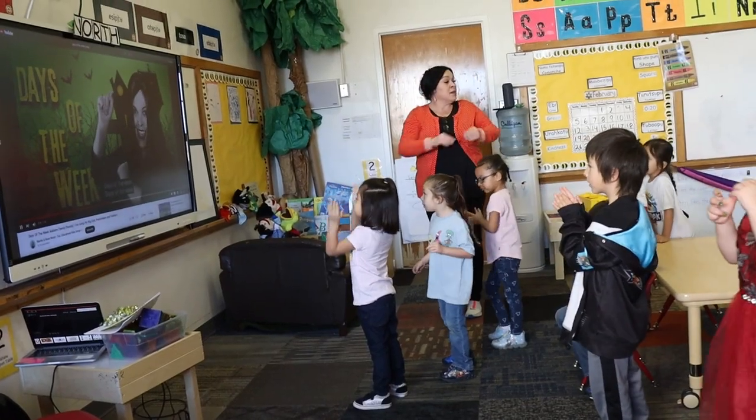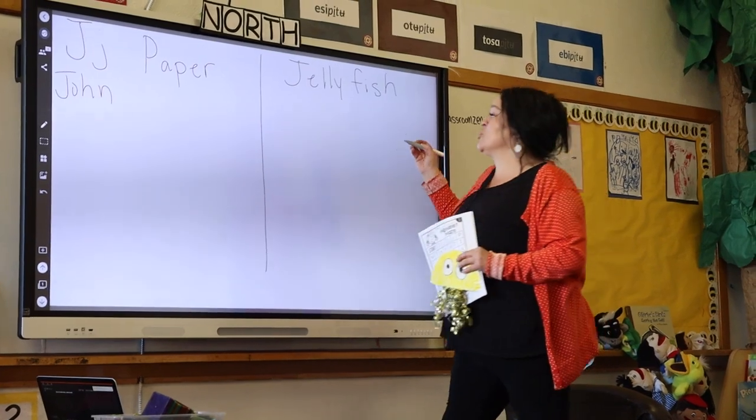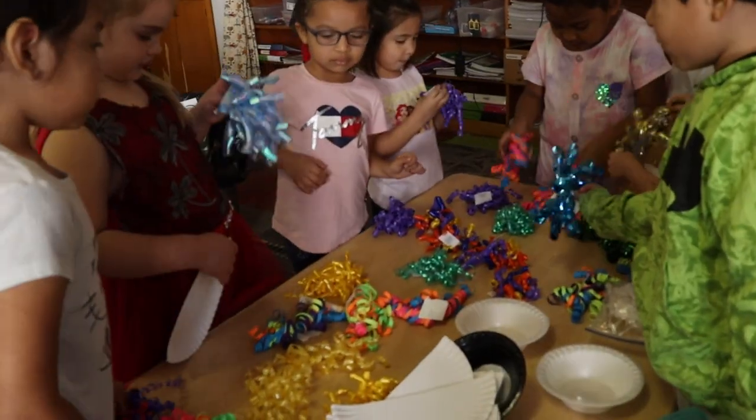They also learn the days of the week and the months of the year. The students' next assignment is to pick the next assignment — they started with making jellyfish.